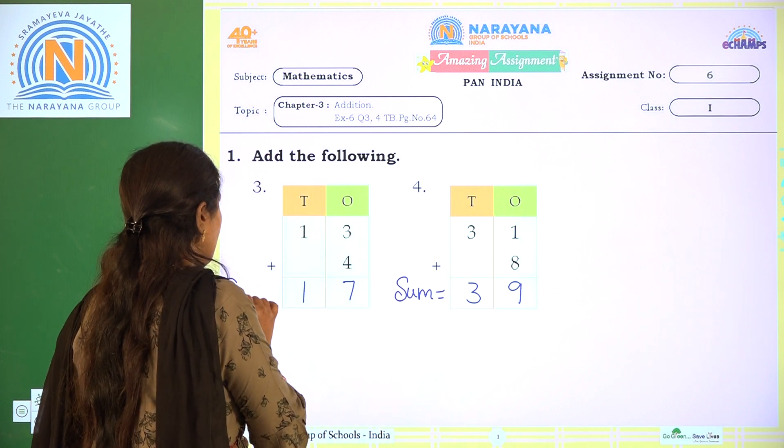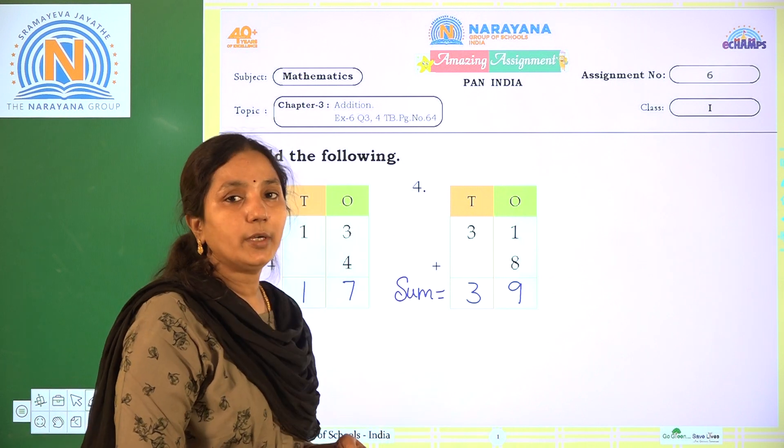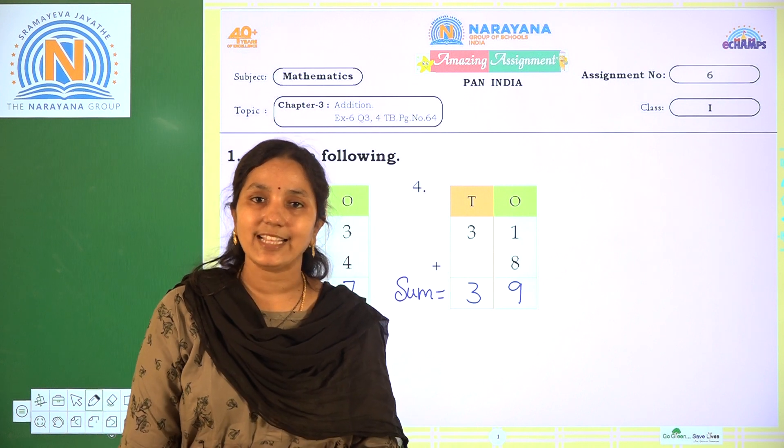Here the sum: 13 plus 4 is 17. Okay, children, got it? One second practice. Thank you.